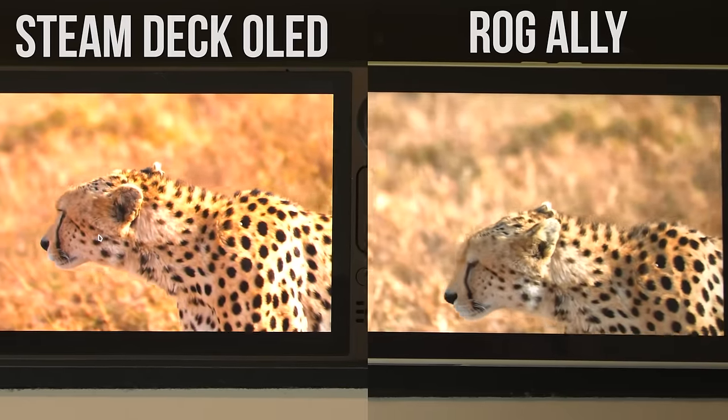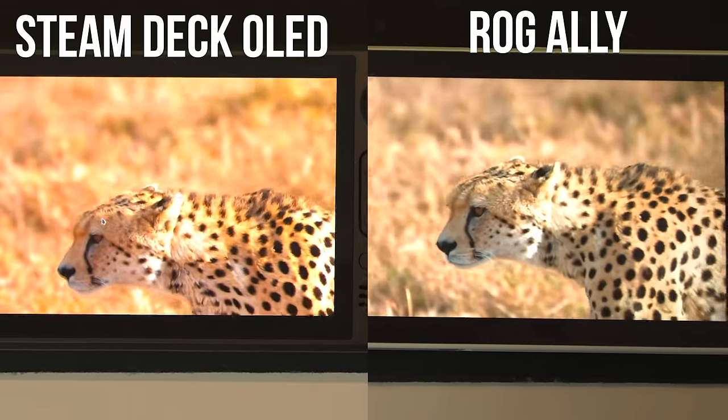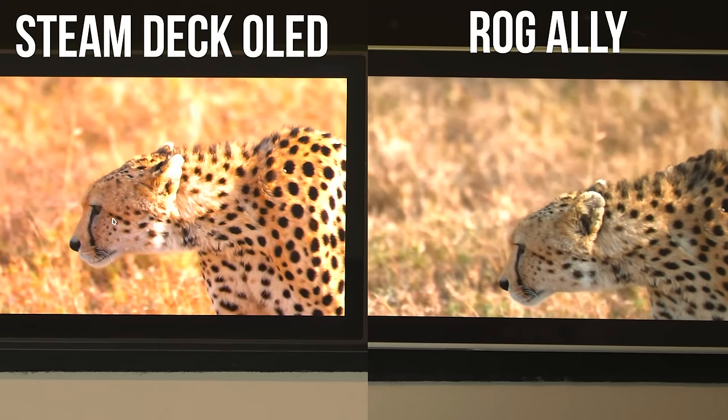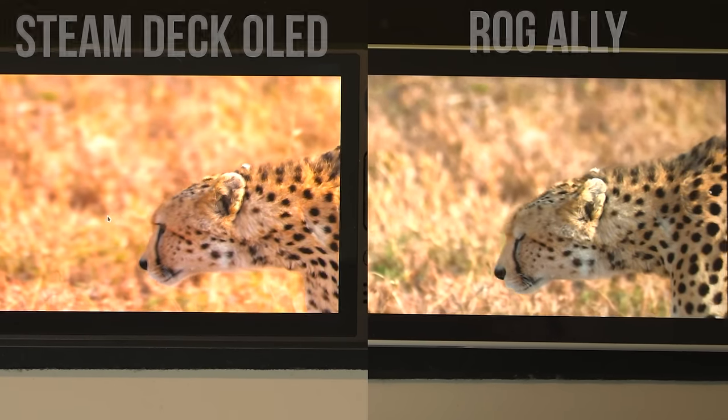While I can't properly show it on my display here, given that there are several layers of visual fidelity loss via not only my camera, but also whatever screen you happen to be watching this video on, I hope that you can at least see some of the difference here. I promise that in person it is much better on the Steam Deck versus the ROG Ally. But the ASUS ROG Ally comes in as a really great display as well.